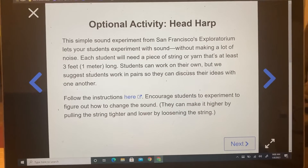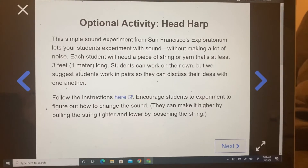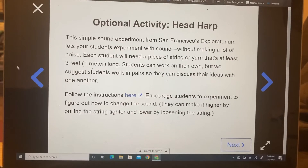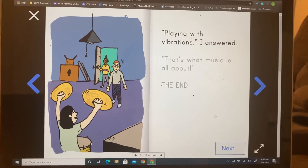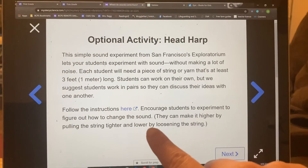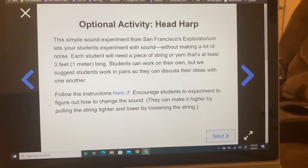You'll close out of the Mystery Science activity and you'll go to Seesaw and you'll complete the Seesaw activity. So again, whenever you're reading on Mystery Science and it says the end, then you press the next button and it has a white background — once you're on this page, you can stop with your Mystery Science activity. Then you go to Seesaw and you complete that activity.